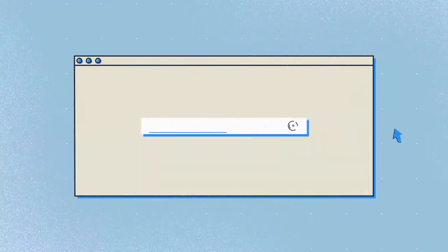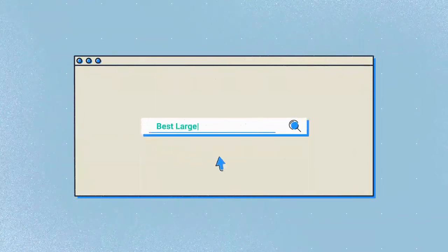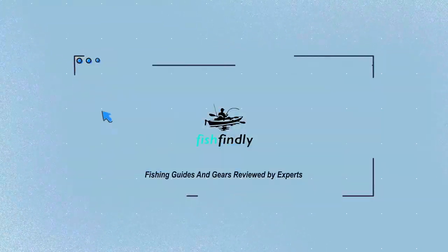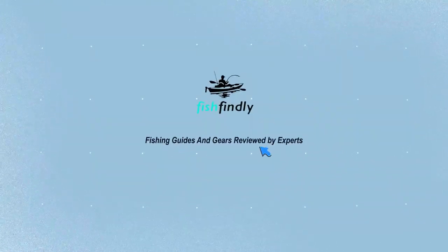Our newest choices can only be seen at FishFindley.com. Search best largemouth bass lures or simply click the link below the video description. Fish Findley: fishing guides and gear reviewed by experts.